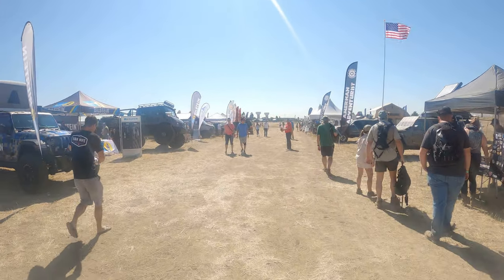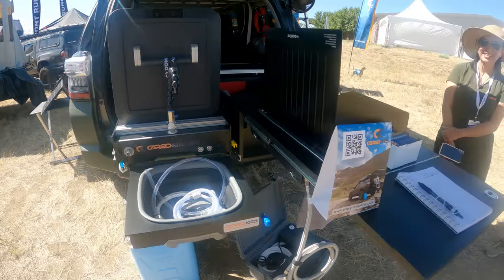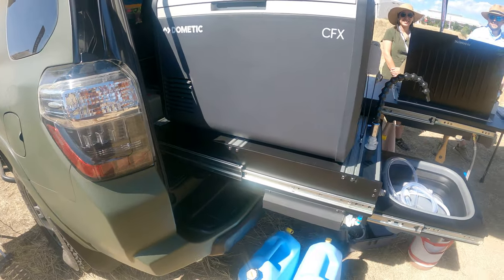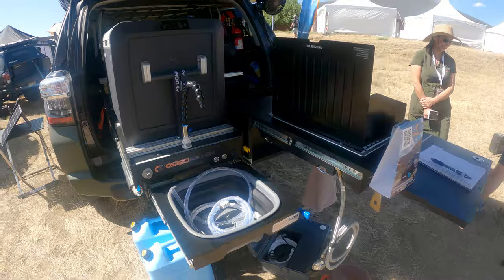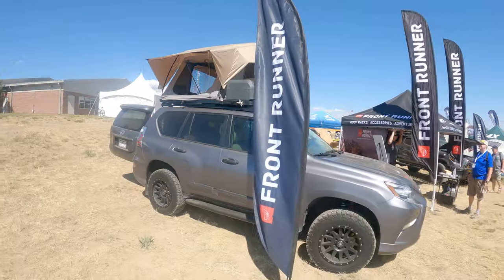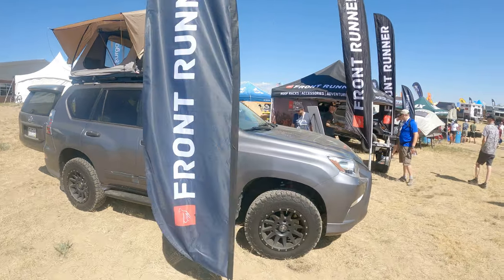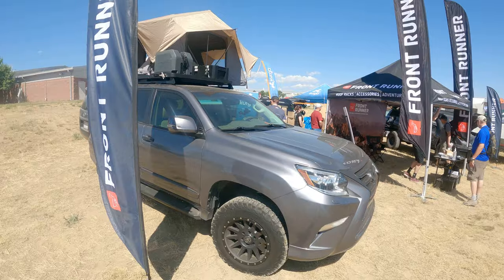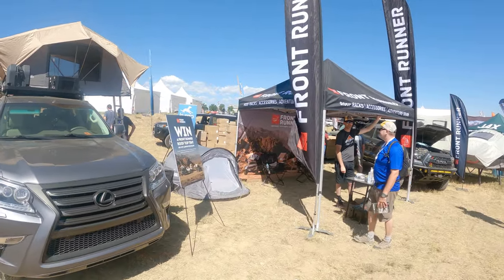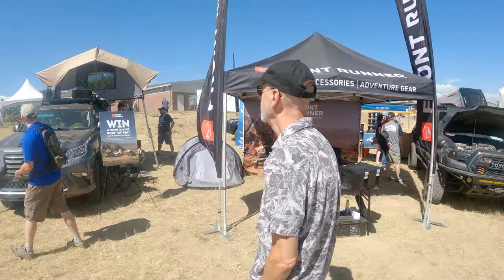Really cool to see all these vehicles and real kits — super cool, really well thought out. It puts my camping box to shame, so I'm going to have to get them to build me one eventually. Here's the Front Runner setup — this is what I run on my rig for the rooftop rack. My 18-gallon water tank is from these guys as well. They make really cool products and the website has tons of overland gear.